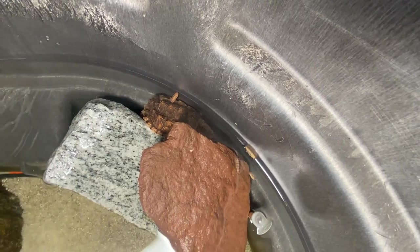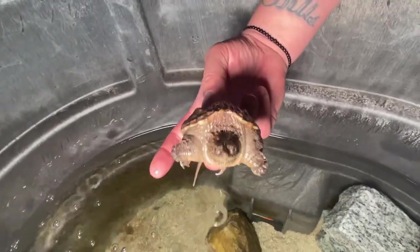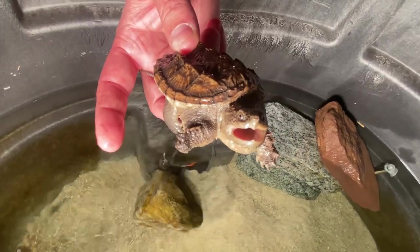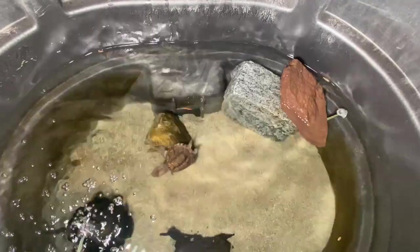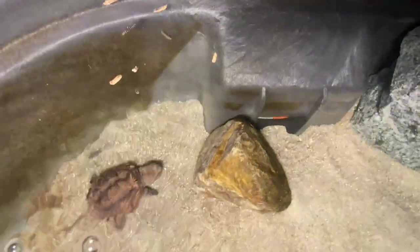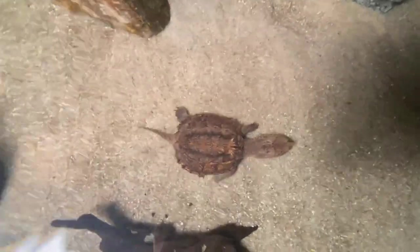We've got Groot hiding behind his rock over here. Let's see if we can get him — look at this dude. Oh my God, he's a beast. He does not like being handled. I love when he tracks it when he swims up to the top. He's such a monster. I can't wait for him to get bigger and get him into a huge pond.